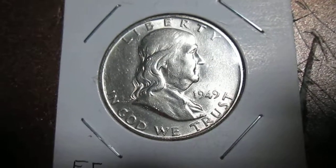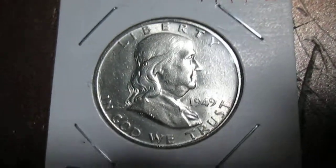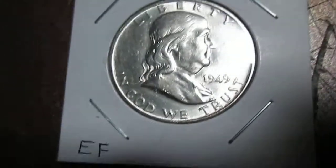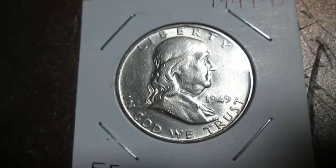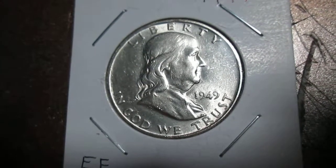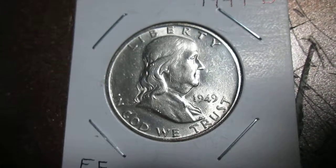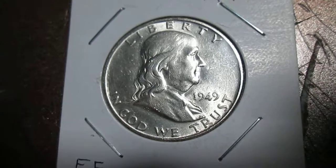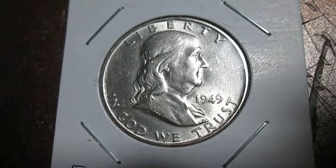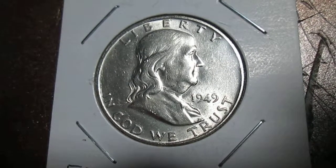Now moving on to things that are becoming more and more common: green energy uses a lot of silver. A lot of windmills contain silver because of the conductivity — it conducts more electricity than copper. Silver is also used a lot in solar panels, so if you believe renewable energy is going to become more popular, it uses a lot of silver.